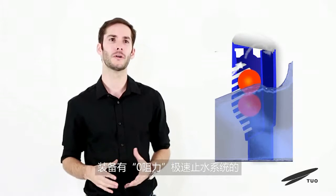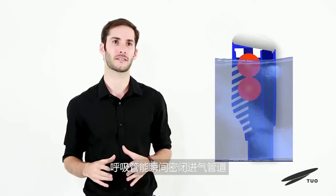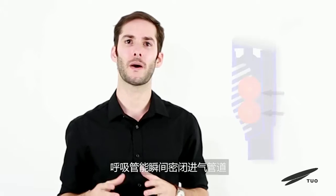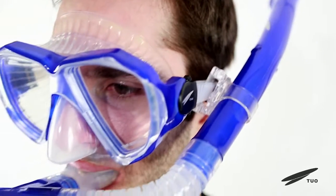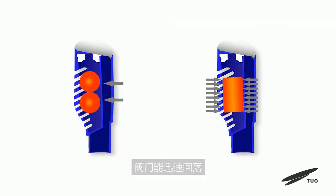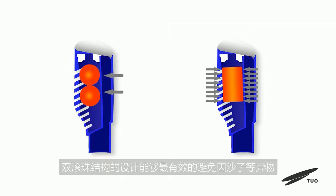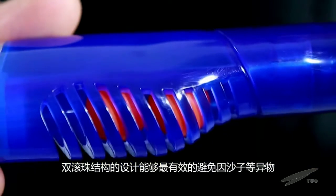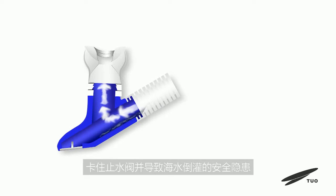When submerged, the breathing tube is equipped with a zero-resistance valve that instantly closes the intake pipe to prevent seawater from pouring in. When surfaced, the valve quickly opens to deliver oxygen immediately. The double ball bearing structure design is most effective at avoiding blockage due to foreign objects such as sand, preventing the water-stop valve from causing saltwater intrusion security risks.